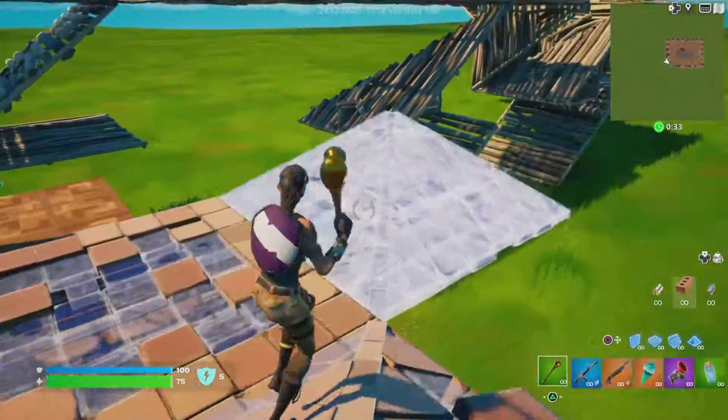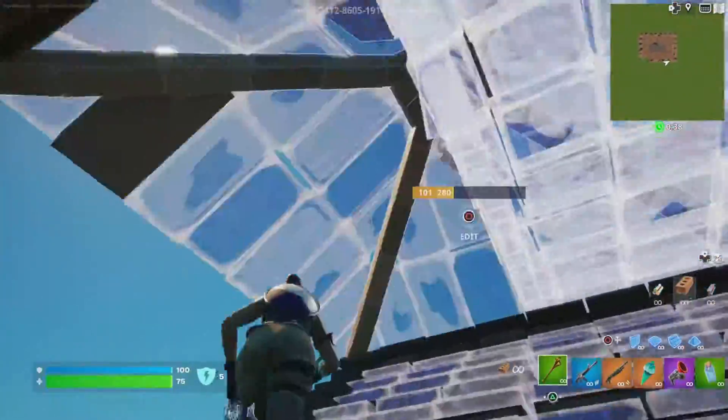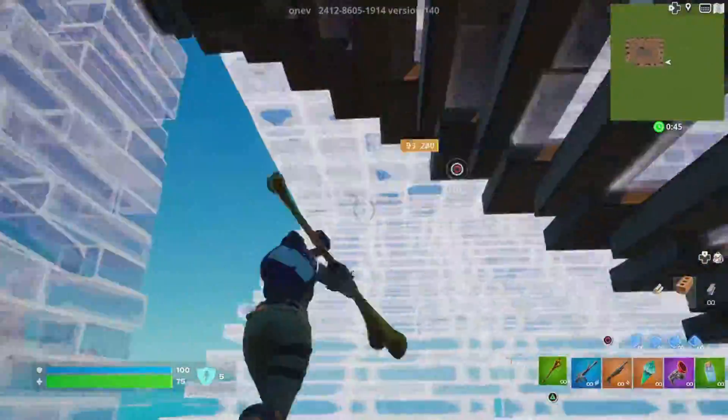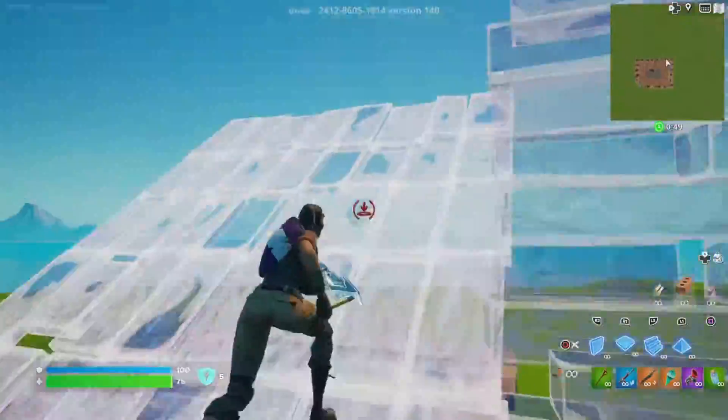By the way, this is my combo if you guys want to use it. In total this was only 1700 V-Bucks: the skin is 800, the back bling 400, and the pickaxe 500. So yeah, let's go!